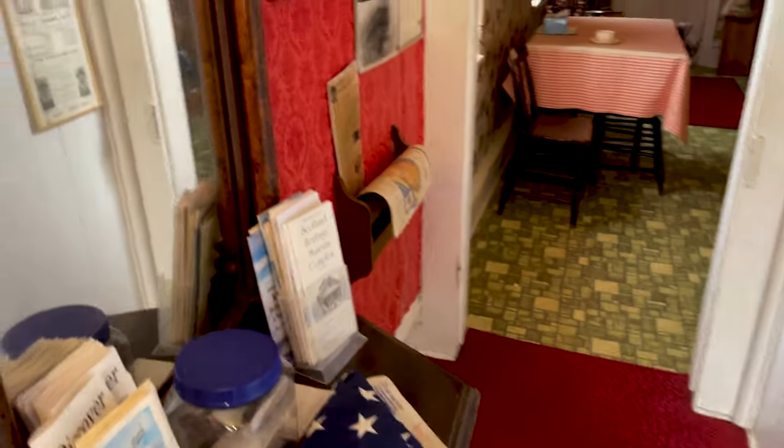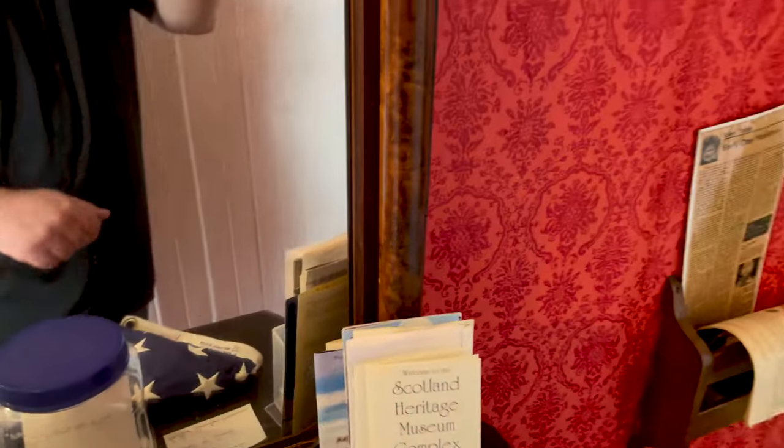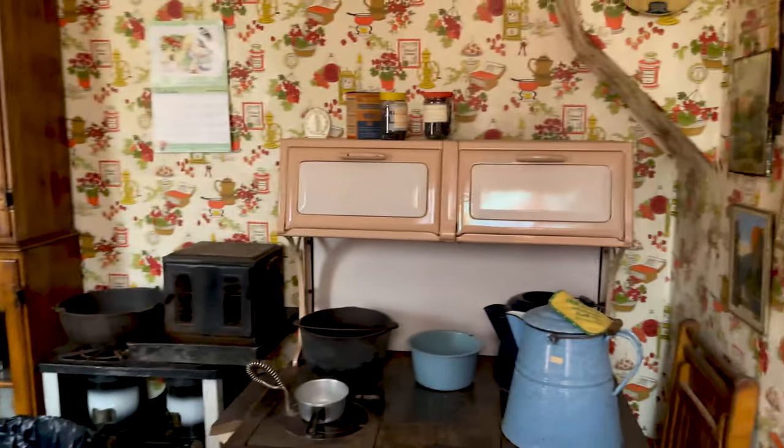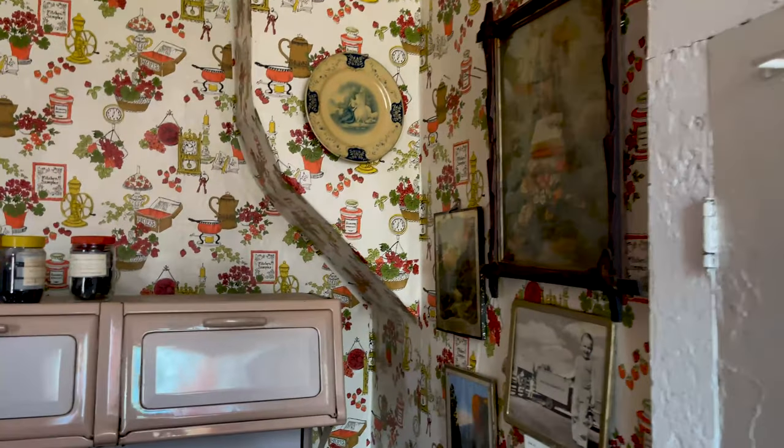All right guys, so it's finally happening — we get to go inside the Heritage Museum here in Scotland, South Dakota. Marvin, one of the curators, is nice enough to let us in for a private tour. Here we go! So we are going through the Scotland Heritage Museum, looking at some of the old relics of the history of Scotland.